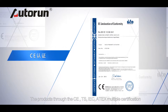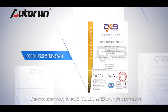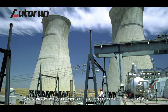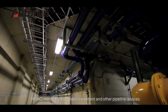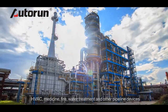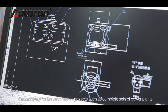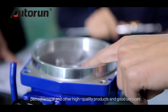Products have passed CE, TS, IEC, and ATEX multiple certifications, and are widely used in petrochemical, chemical, light industry, power plants, metallurgy, HVAC, medicine, fire protection, water treatment, and other pipeline applications. Autorun has successively supplied complete sets of high-quality products and good services for national key projects, including power plants and petrochemical facilities.